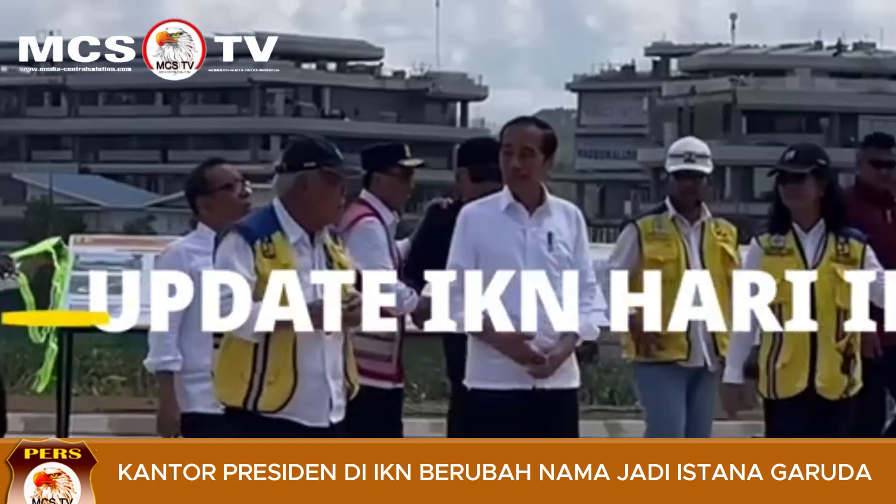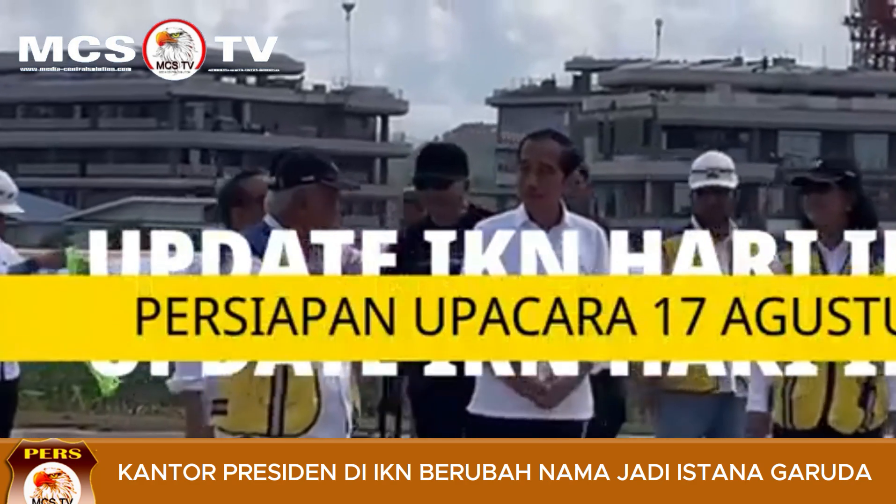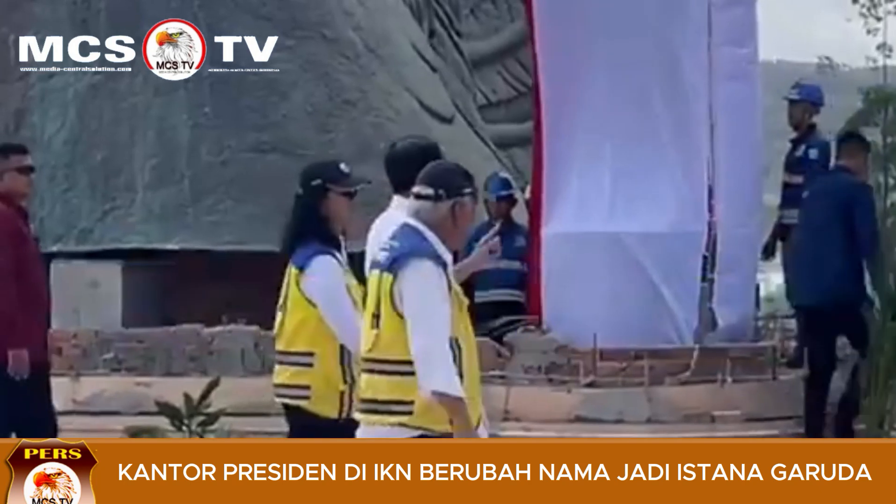Assalamualaikum teman-teman. Pada kesempatan kali ini kita akan mengupdate pembangunan IKN terbaru. Hari ini Pak Jokowi mulai berkantor di IKN.